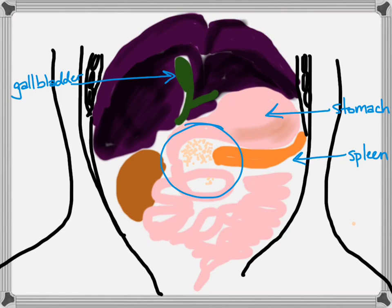Before we move on to the next slide, I want to mention that the liver is the largest gland in the body. It weighs about three pounds in an adult, and it's located right up under the diaphragm muscle, which means it's going to be located under the lower part of the ribcage.